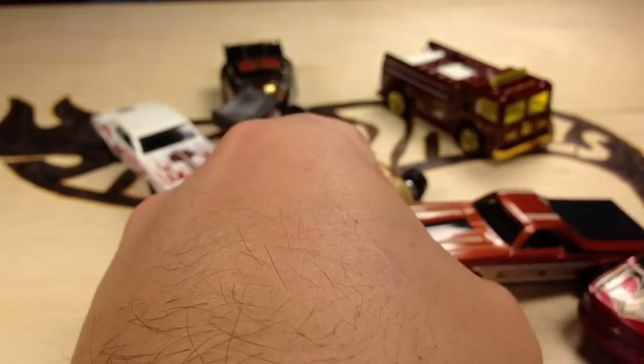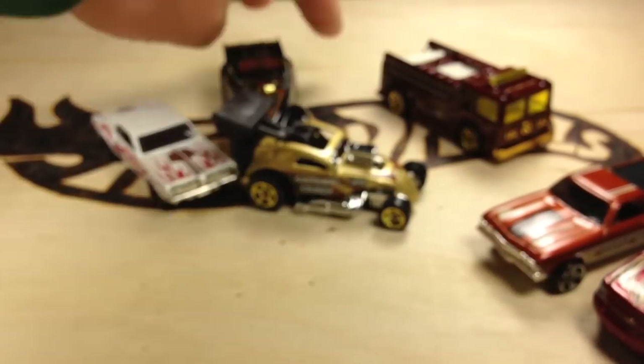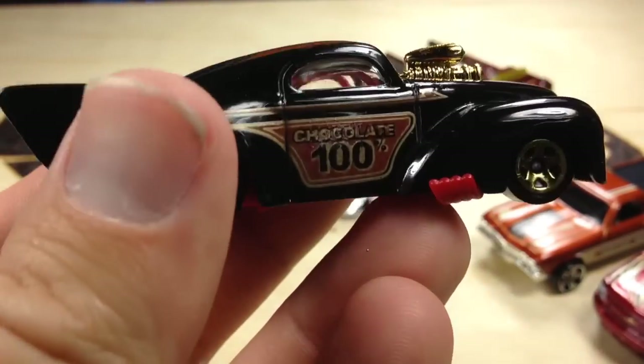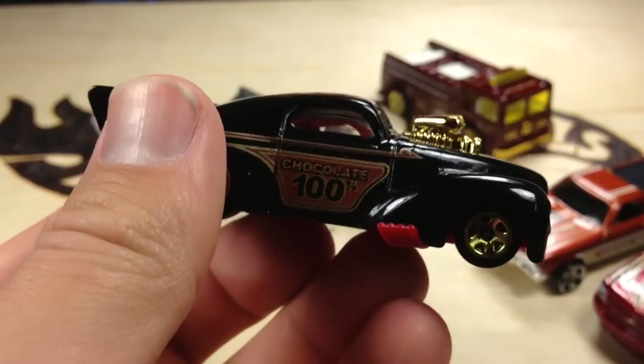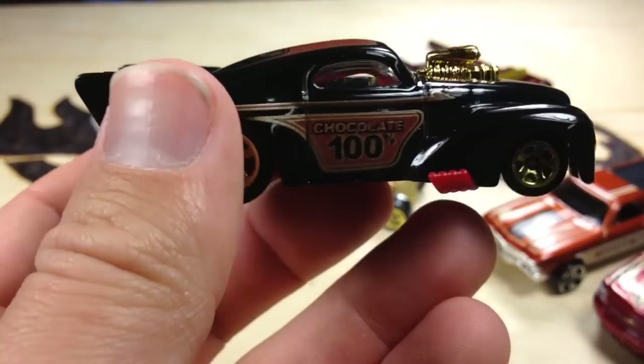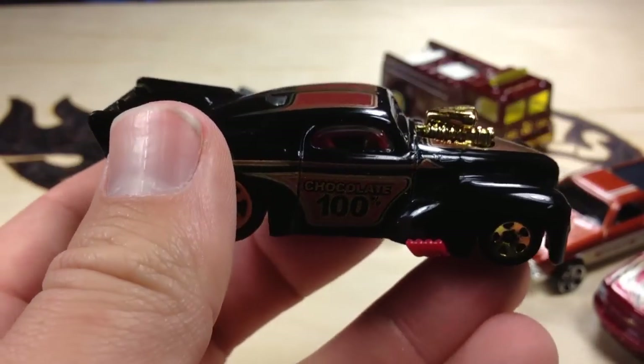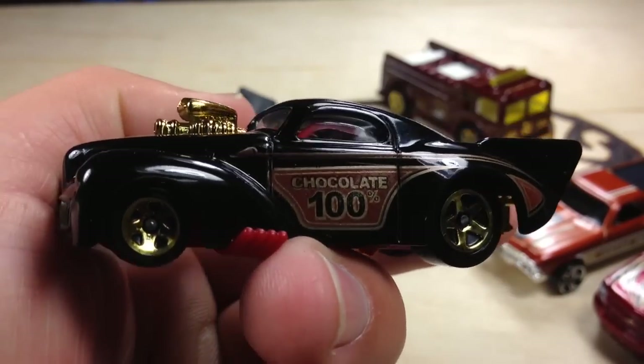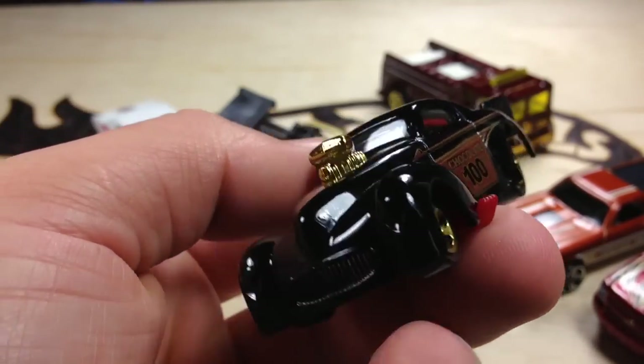I've heard of some people finding them at other Kroger-owned stores for $2. It says chocolate 100% on the side. This is the 41 Pro Mod Willys — this one's probably my favorite of the bunch. This is just a sweet looking car.